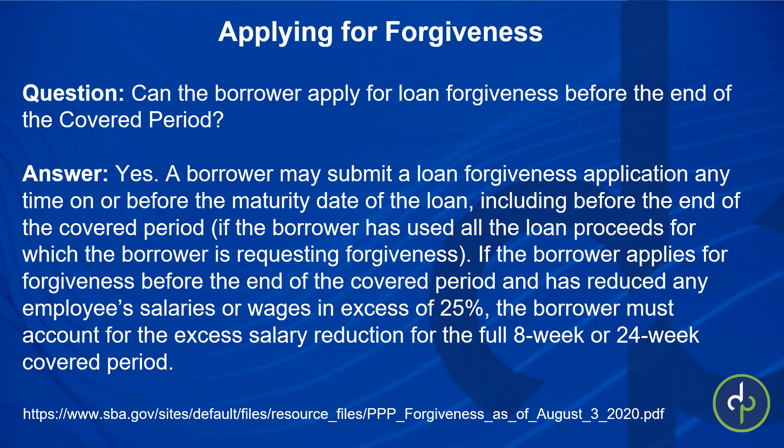That's why when you go to either your bank's portal or run our report, you have to let them know whether you're going with the eight or 24 weeks, even if you're applying early, because any wage reductions would have to be applied across that whole time period. Some people say they're not going the full 24 weeks — you can cut your payrolls off at 12, 14, or 16 weeks and apply early, but any wage reductions will still be carried out over the full 24 weeks.